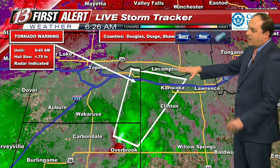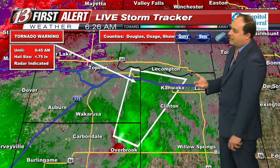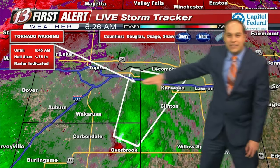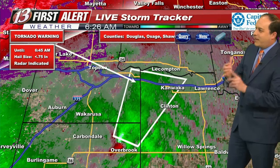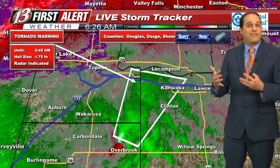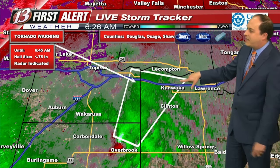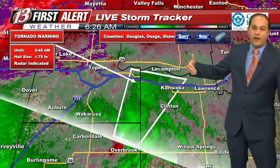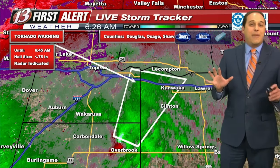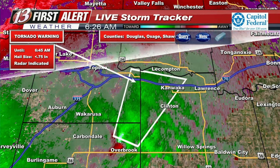If you're worried about it — Lecompton, just be aware that as we get closer to 6:45, if this rotation still exists, you may need to take shelter about that time. This is going along I-70. I would say between 6:35 and 6:50, or even 7 o'clock, do not be driving along I-70. You need to stay off I-70 within this area between Topeka and Lawrence. Do not drive down I-70 at this time as long as this warning does exist.